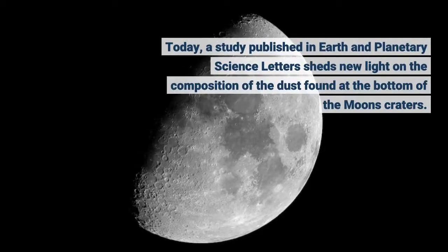Today, a study published in Earth and Planetary Science Letters sheds new light on the composition of the dust found at the bottom of the Moon's craters.